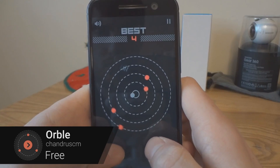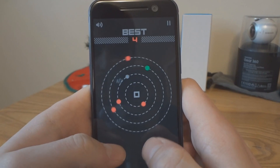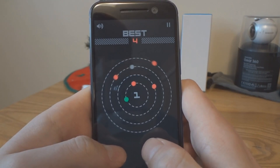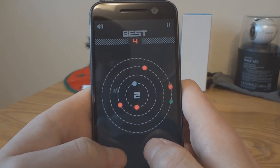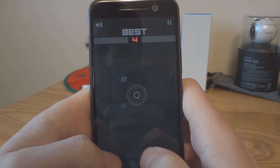Orble is a tricky game that requires good hand-eye coordination. You are the grey ball. The goal is to avoid the red balls and collect the green balls. You do this by hopping between the orbits. The real difficult part is that the orbits move at different speeds and directions. It takes great reflexes and skill to survive as long as possible.